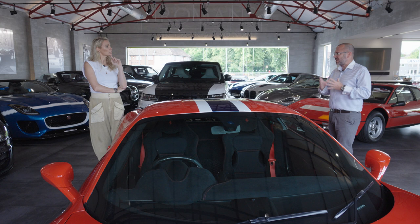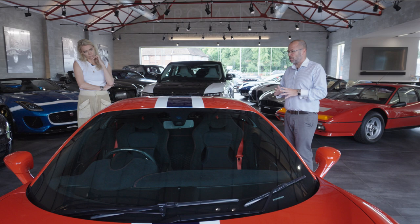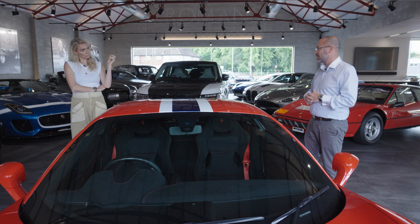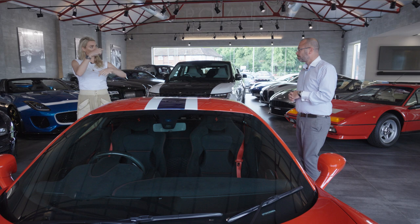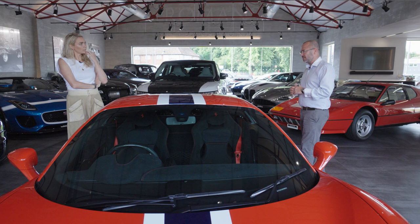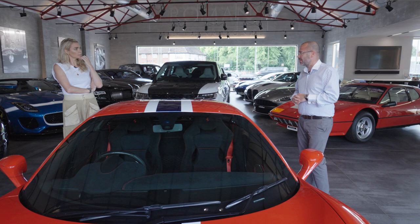As far as financing these cars, this is probably the most popular vehicle we do refinancing of balloons on at Elevate. It would be a slightly different finance structure to the cars we saw outside. Where we were talking about a 10% deposit and monthly payments, the most popular funding approach on the Speciale tends to be interest only. To get to an interest-only scenario, you're probably looking at a 30% deposit going in — so just over £100,000 — and then you've got a 70% balloon residual at the end of the term. These cars really have taken off in value.